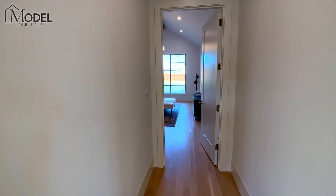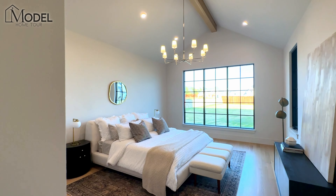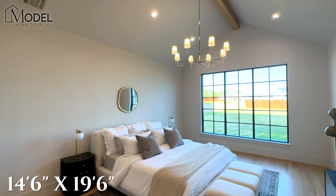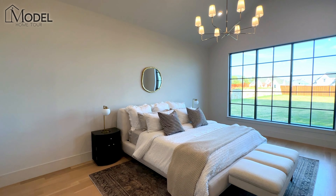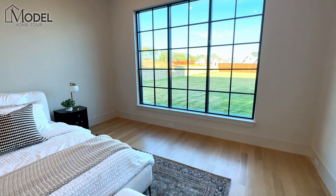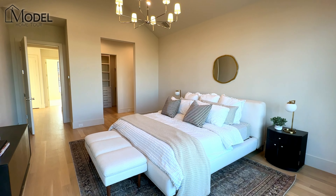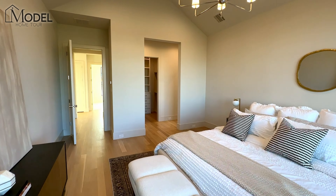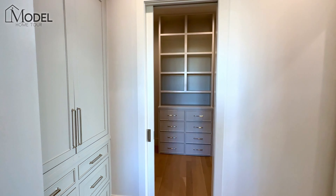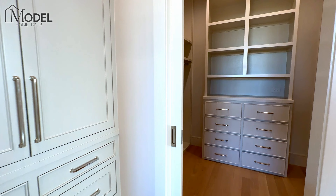Now let's head back to the primary — the owner's retreat. As expected, it is amazing. Huge cathedral ceilings with the exposed beam, a nice custom chandelier, massive windows, and just a huge room. Look how much walking space you have. I love how they separated things — take a look at this closet. From your bed you've got this custom built-in shelving unit. Another awesome pocket door, so you're not losing any storage with doors.